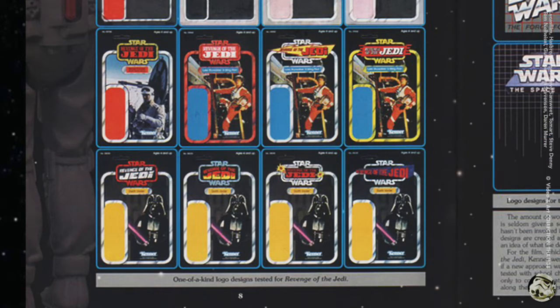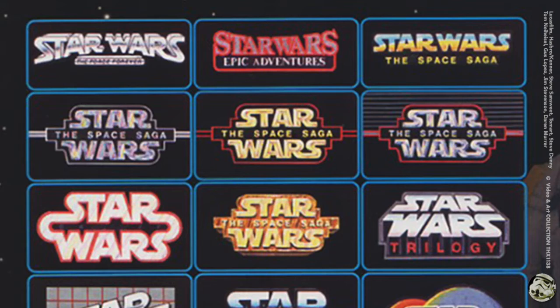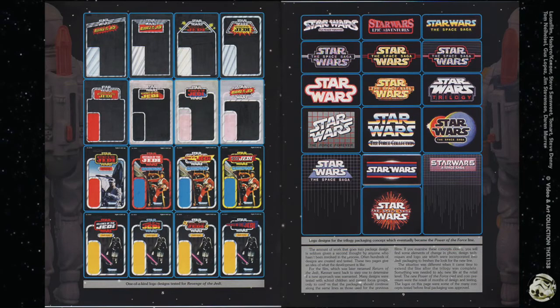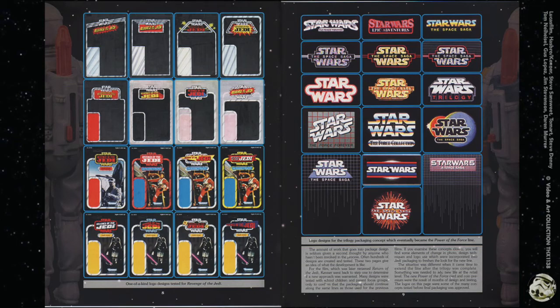On the left-hand page are one-of-a-kind logo designs tested for Revenge of the Jedi — these are graphic designers brainstorming, but I don't really like any of these. On the right are logo designs for the trilogy packaging concept which eventually became the Power of the Force line. The text reads that the amount of work that goes into package design is seldom given a second thought by anyone who hasn't been involved in the process. It's brainstorming — you may not know what somebody really wants until they see it. For Return of the Jedi, many designs were tested with focus groups, but it confirmed that the packaging should continue along the same lines as previous films. Some minor tweaks from these mock-ups were added to the Jedi packaging to freshen the look for the new line.